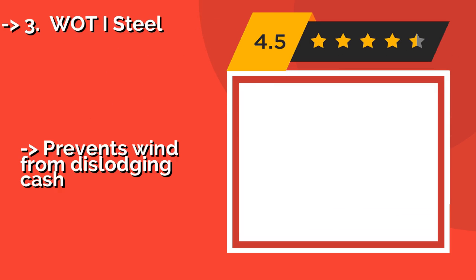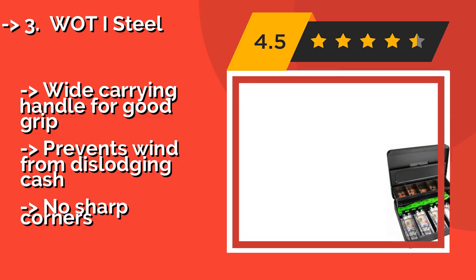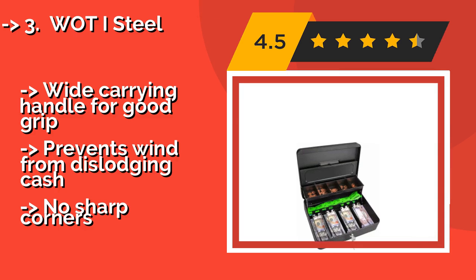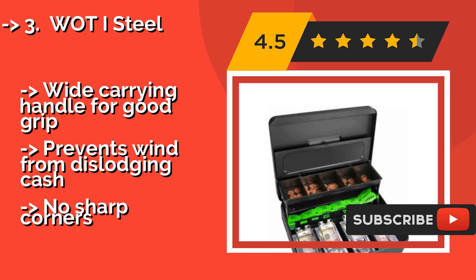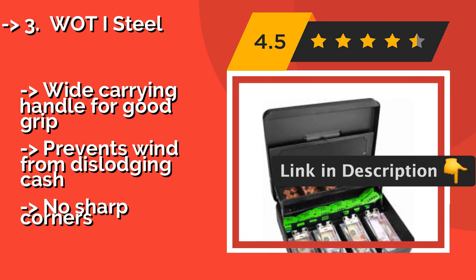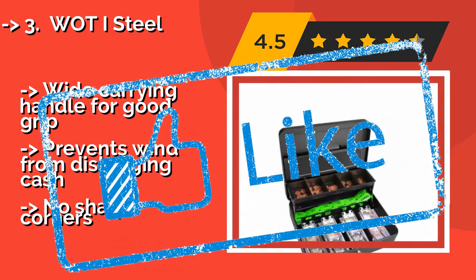The What I Steal, about $21, will accommodate a decent amount of cash, as well as checks, coins, business cards, and office supplies like pens and notepads. Using the slot on the back, you can attach a cord to keep it tethered to a desk or a table. It features a wide carrying handle for a good grip and prevents wind from dislodging cash.